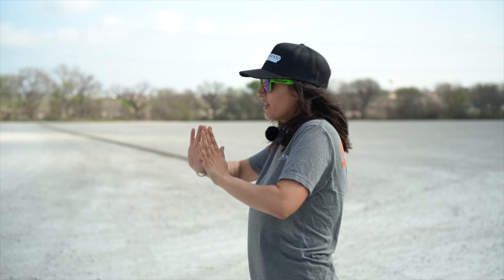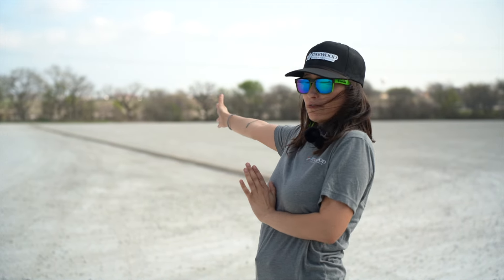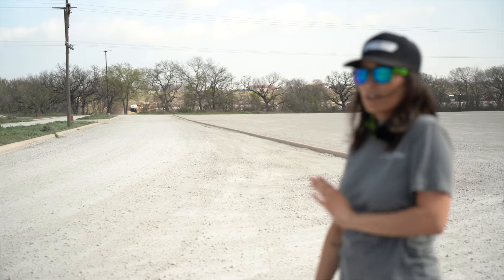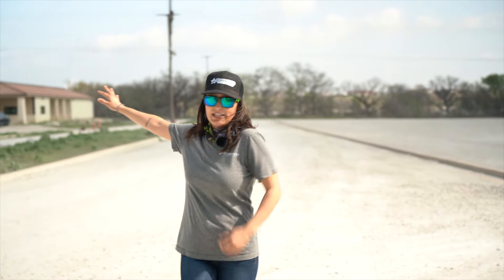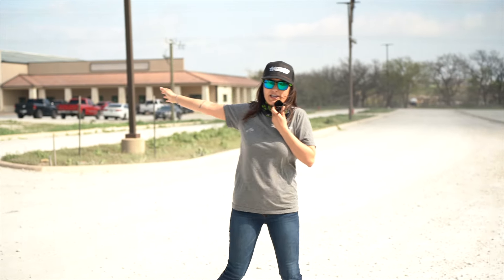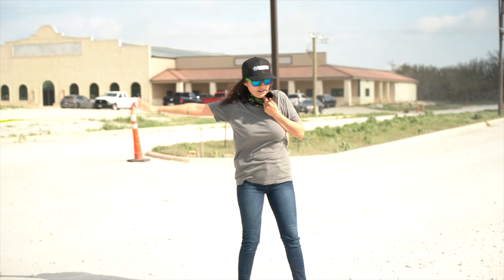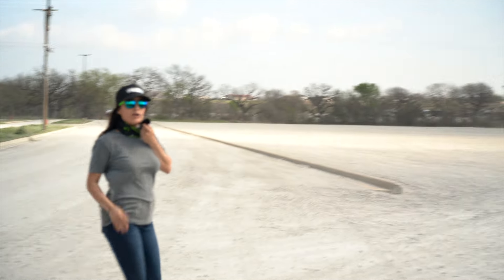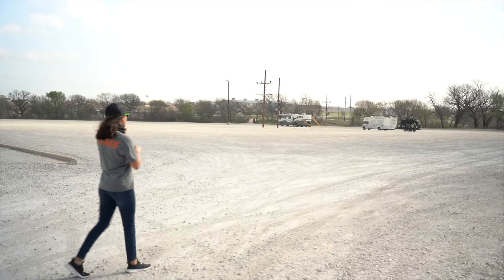We're going to head on down to the second exit off of 82. You're going to come in on this second exit off of 82 Highway and head right down this dirt road. That'll get you to the back of the heritage park building where you sign up for registration. You'll see this old building over here — it's a little bit abandoned — but on this side you've got all this parking space.